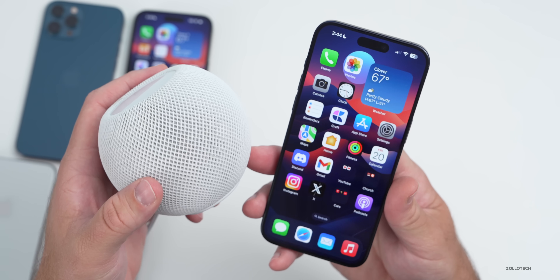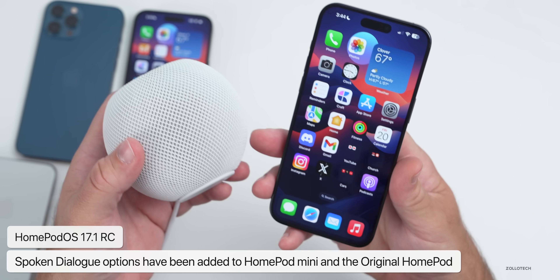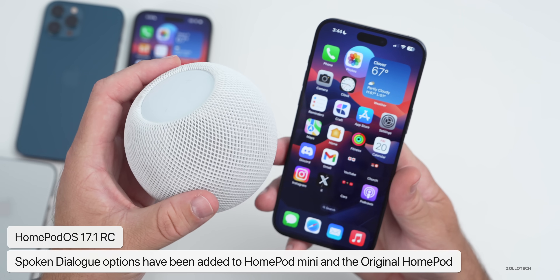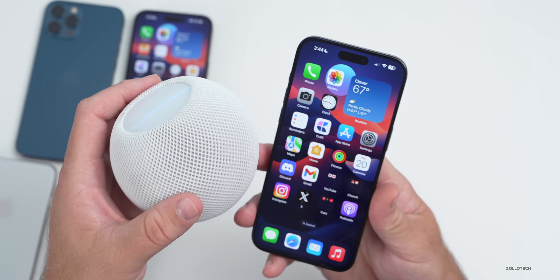With HomePod OS 17.1 RC, Apple updated the HomePod mini and original HomePod to add the feature where you can edit the overall spoken dialogue, so you can hear it better in a TV show or movie by bringing up the voice and editing it. Previously that was only available on the HomePod second generation.